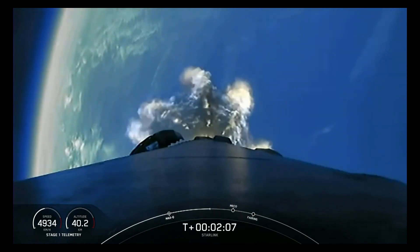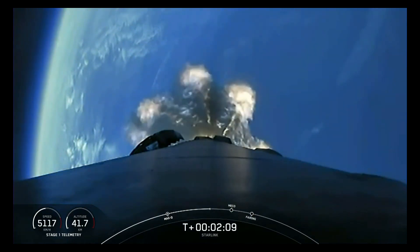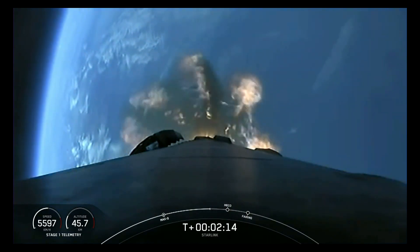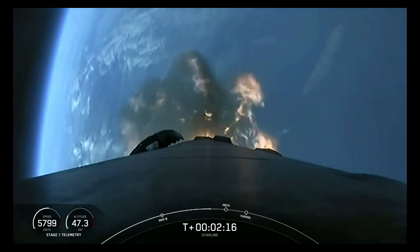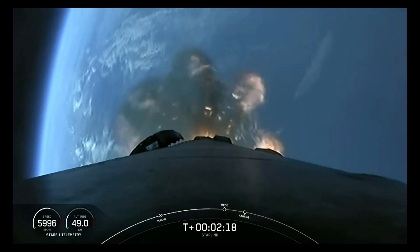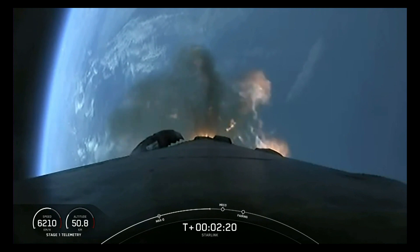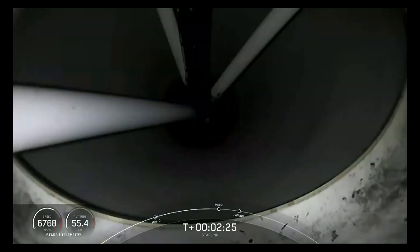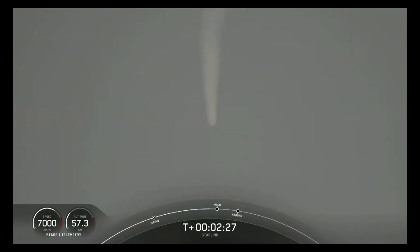We're about 30 seconds from main engine cutoff here. You'll want to watch for main engine cutoff, stage separation, and SES-1 — they'll happen just a few seconds apart from one another. We will also have fairing deployment from our second stage very shortly after those three events, and we should hopefully get some cool live views from our second stage. You can see the Falcon 9 first stage going through the mist there.